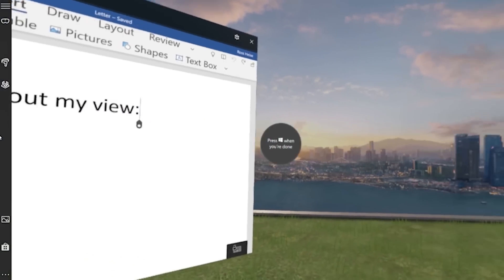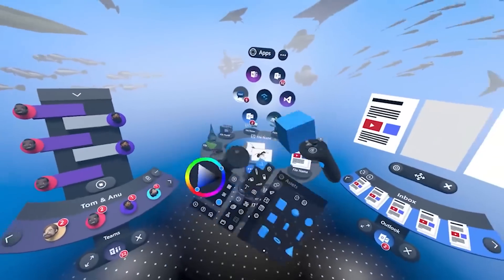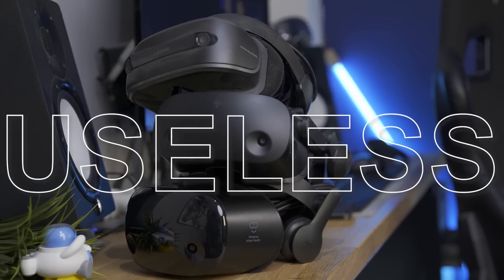Hey, Tai here, welcome to the VRTech channel. I didn't want to make this video, but here we are. This is happening because with the latest update of Windows 24H2, Microsoft decided not only to stop support for Windows Mixed Reality, but also to make all of your headsets that we bought during these years completely useless, breaking them. In this video, I want to explain the entire situation, what we can do about it, and what to expect in the future.